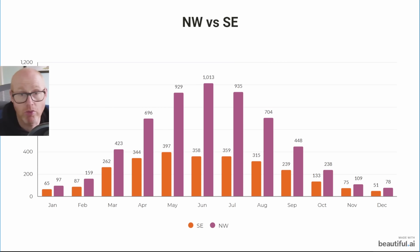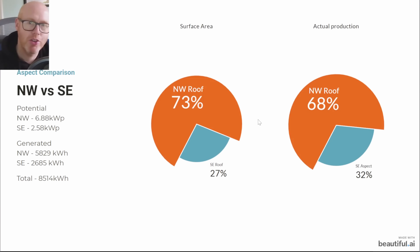In the winter months, the gap in generation between my northwest and southeast arrays closes. In the summer months the northwest really overproduces. 73 percent of my solar panel surface area is on the northwest roof, yet 68 percent of production comes from it — a relatively small penalty over the whole year.